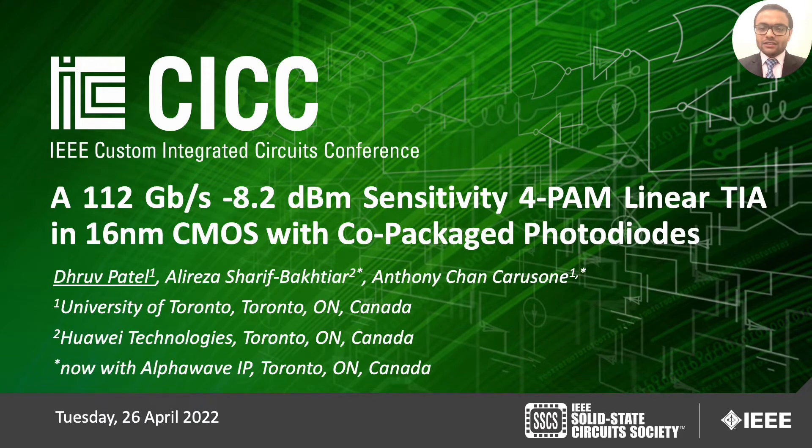Hello everyone. I'm Dhruv Patel from the University of Toronto and we are presenting a 112 Gbps, -8.2 dBm sensitivity, 4-PAM linear TIA in 16nm CMOS with co-packaged photodiodes.